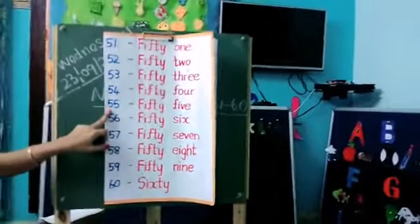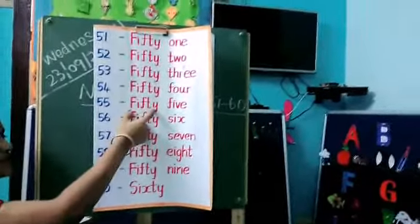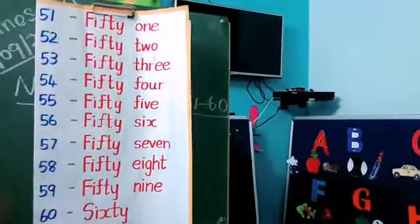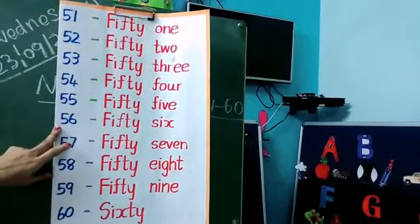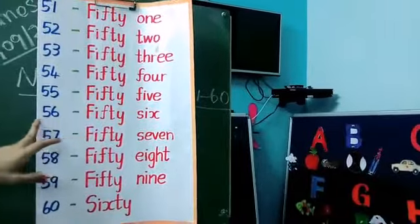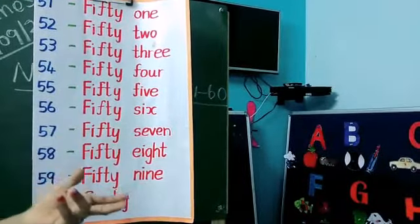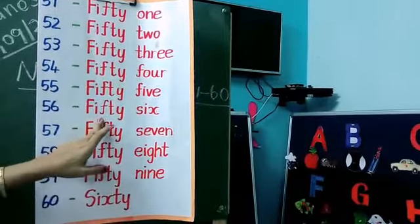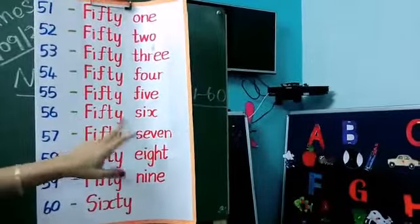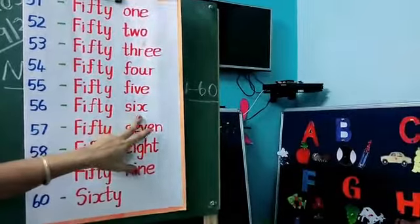Next, what is this number? 55. So for 55, you need to write the 50 spelling, next you have to write the 5 spelling. Okay kids, next what is this number? 56. So for 56, first you have to write the 50 spelling — what's the spelling for 50? F-I-F-T-Y, 50. Next, you have to write the 6 spelling: S-I-X, 6.